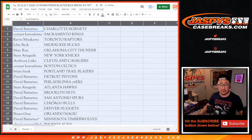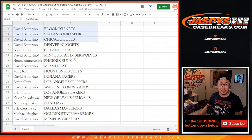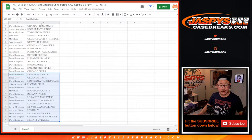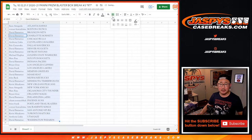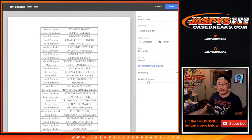All right, so here's the first half of the list right here. David with the Hornets. Here's the second half of the list right here. David also has the Timberwolves in this. And Michael Hughes — Golden State Warriors. Let's sort by column B and let's print and rip.